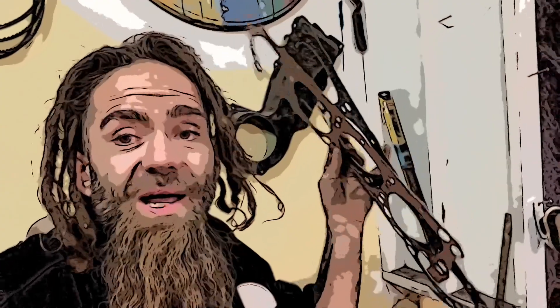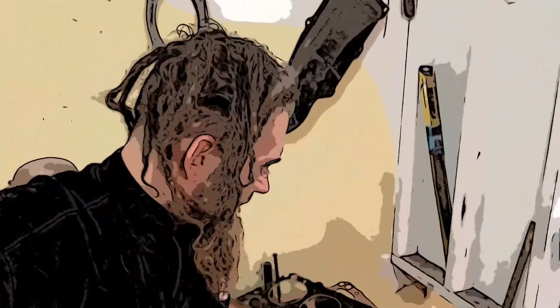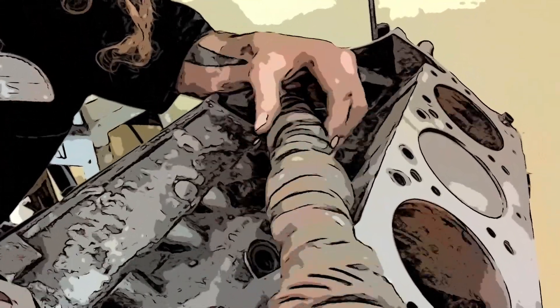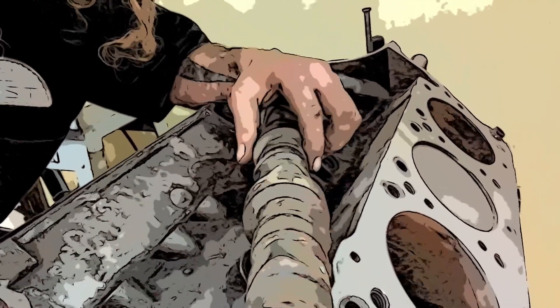And here's your aggressive diesel-style crank, which is what gives this engine its diesel-like power band.